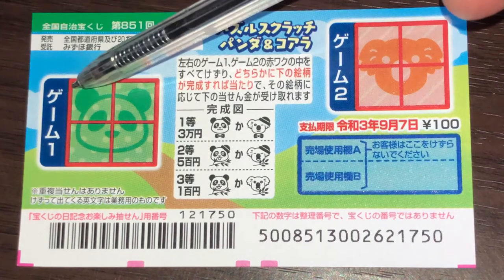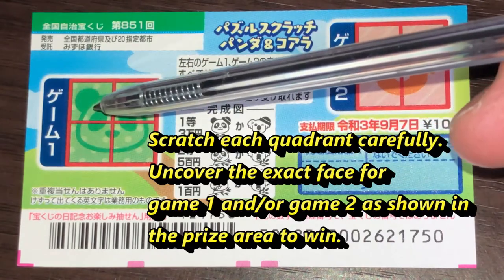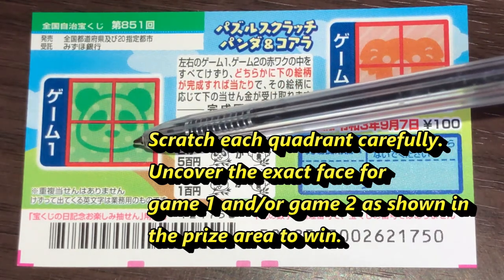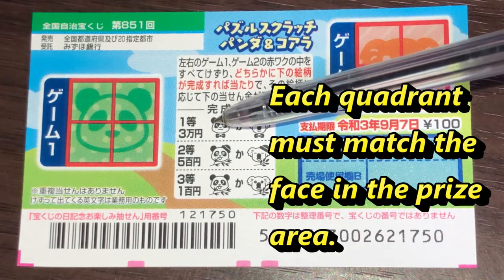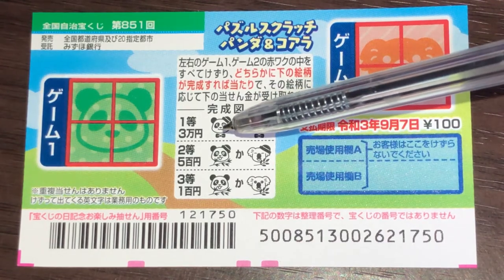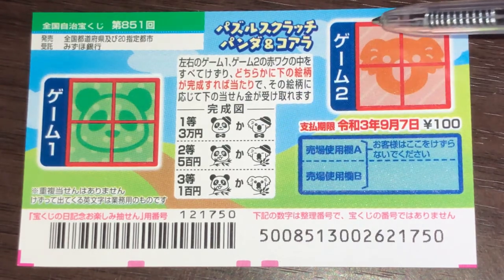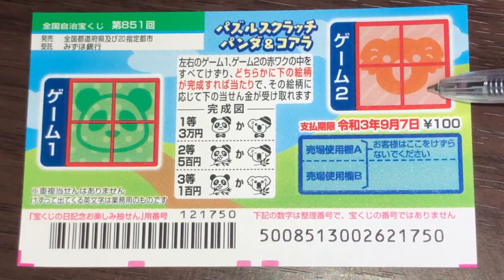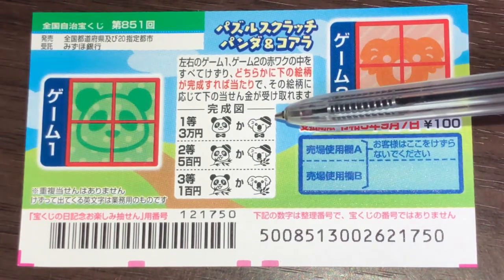Let's look at the games. You have game one and game two. Looking at game one, you have one large red square and four little squares in it. You're going to scratch each of these squares carefully, hoping to match one of these pandas. Hopefully it's the first prize. All four quadrants must be exact for the first prize. And that goes for game two, for the koala — you have a large red square with little red squares in it. Scratch each quadrant carefully, hoping to match the same face. Hopefully it's the first prize.